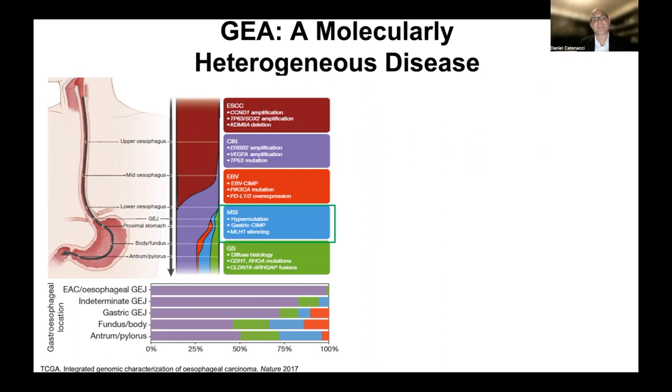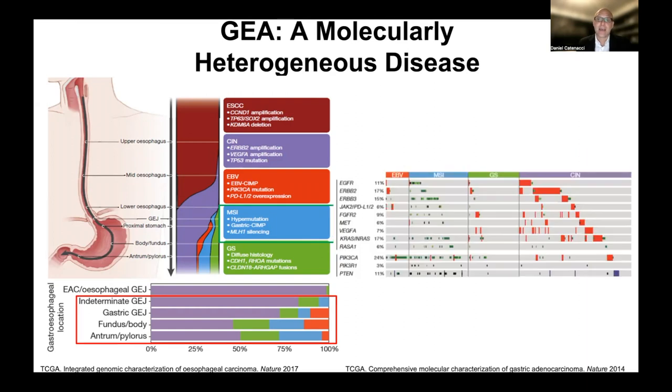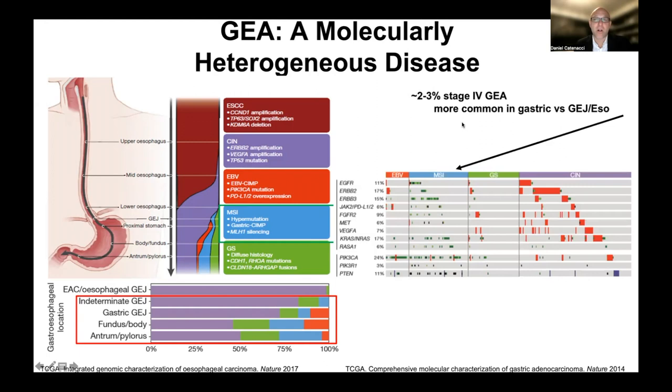The first subgroup I'll highlight, because it is the most sensitive to immune checkpoint inhibitors, is microsatellite instability high / deficient mismatch repair. We had a dedicated video on deficient mismatch repair and I encourage you to go back to that. The incidence is relatively infrequent. These incidences shown are based on stage 1 to stage 3 samples; in the stage 4 setting, MSI-high tumors make up only about 2-3% of gastroesophageal adenocarcinomas.